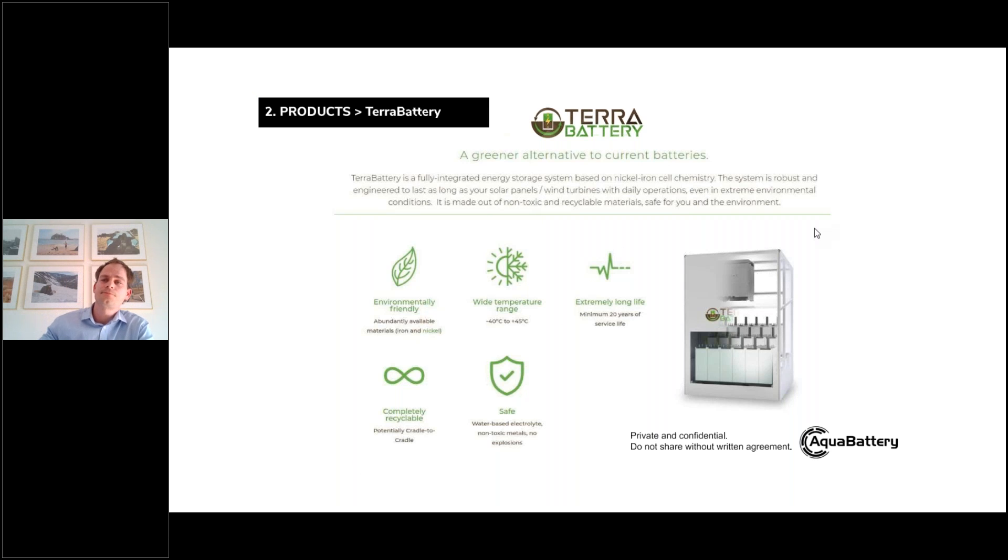Thank you for this short presentation and for respecting the two-minute time limit. I see that you tested this device in Pantelleria Island in Italy. Have you also had the occasion to test this device on very tiny and small islands? Pantelleria is not a big island. The system itself is about the size of a sea container, so you can place it anywhere you like.